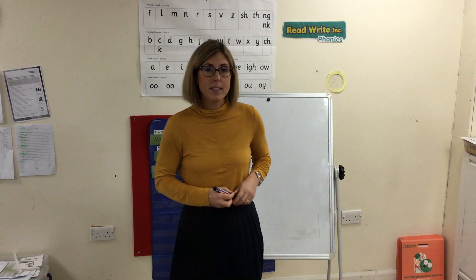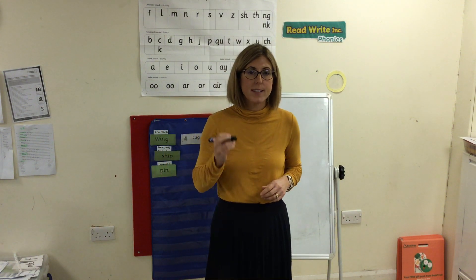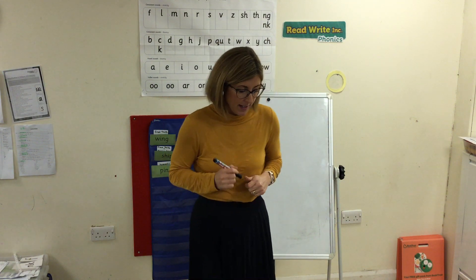For your phonics lesson you're going to need your Get Writing pencil and some paper, so make sure you get that now.